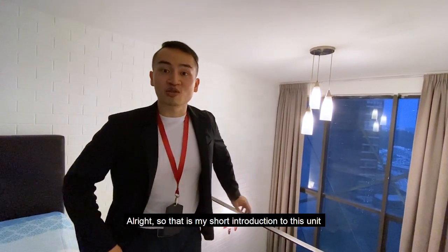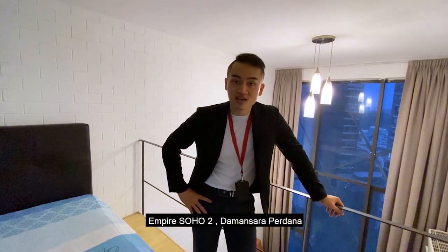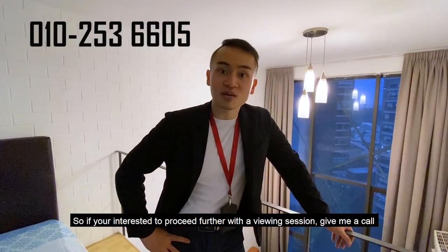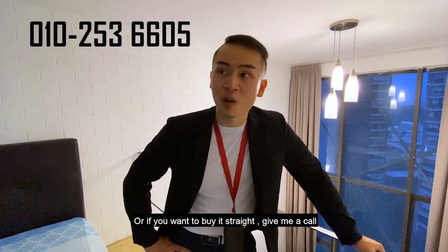That's my short introduction to this unit — Empire SOHO 2, Damansara Perdana. If you're interested to proceed with a viewing session, or if you want to buy, give me a call at 010-253-6605. Victor Law — remember that name. I'll see you in the next one, thank you so much.